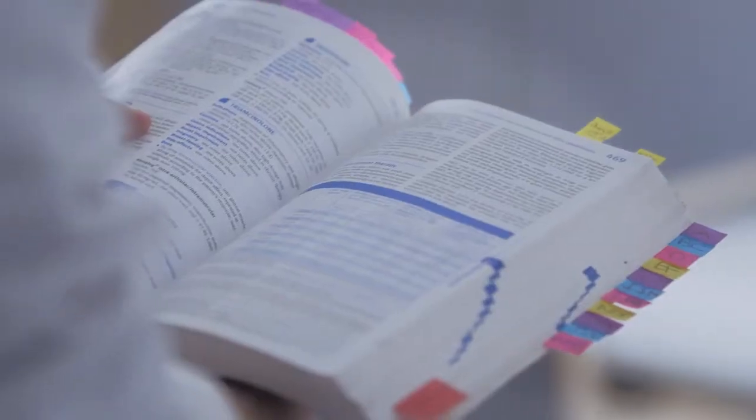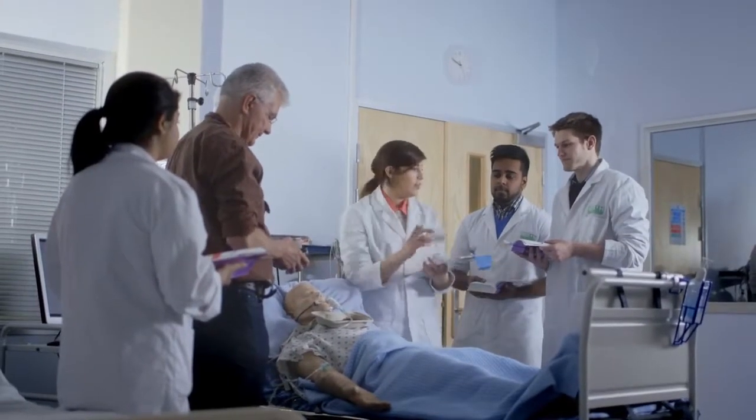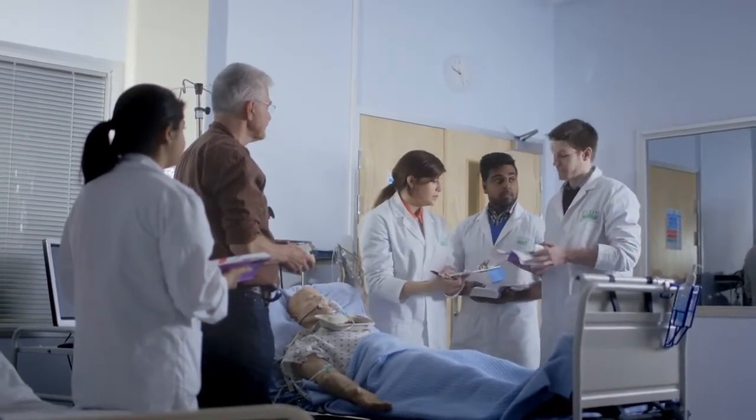We make full use of a clinical simulation suite allowing students to practise their skills in a safe environment, developing key patient-based skills. Pharmacy students also develop multi-disciplinary skills through working with other healthcare students.